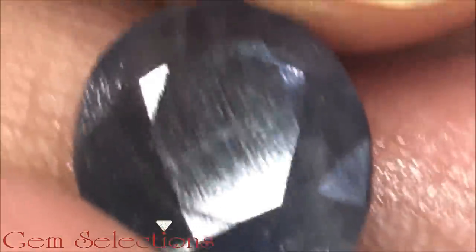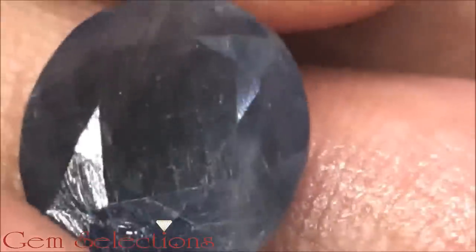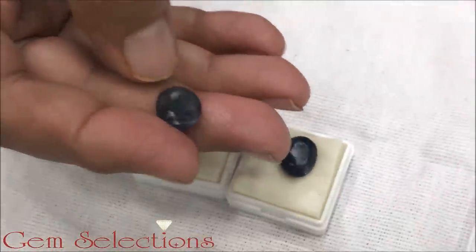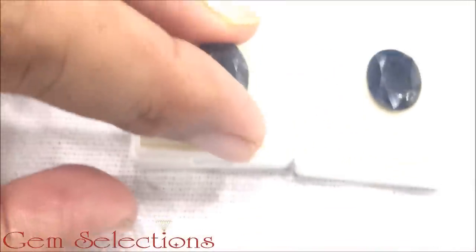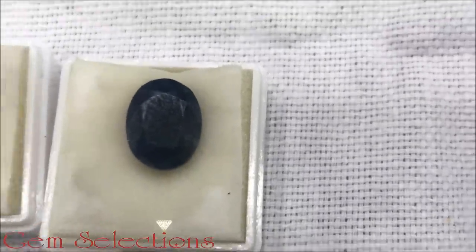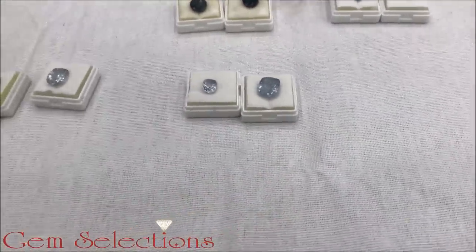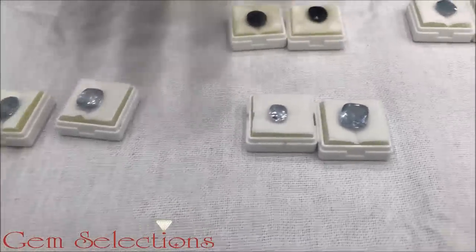This is a natural Neelam, priced at 2-5 thousand per ratti. It is very beautiful and will never scratch. It comes to 2-5 thousand per ratti — if you want a natural Neelam, you will get very good results. As your budget grows larger, you can take a bigger Neelam. It will always benefit you.